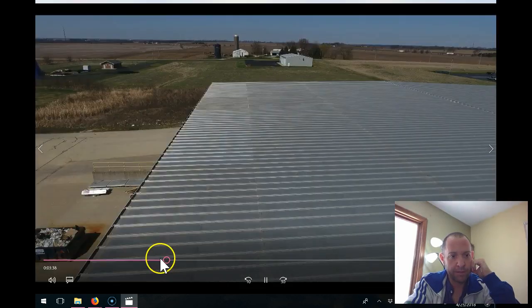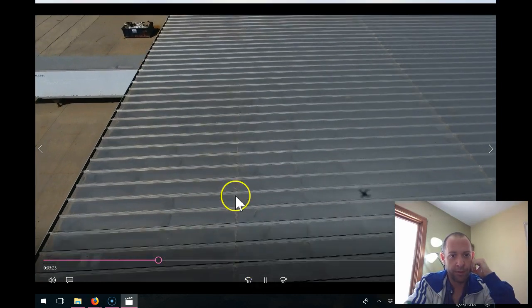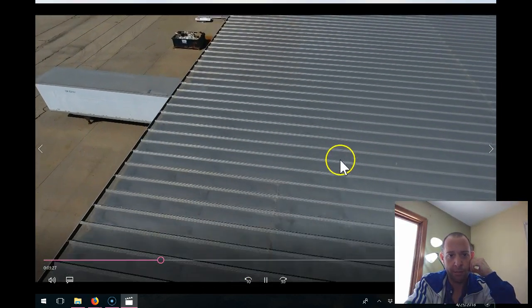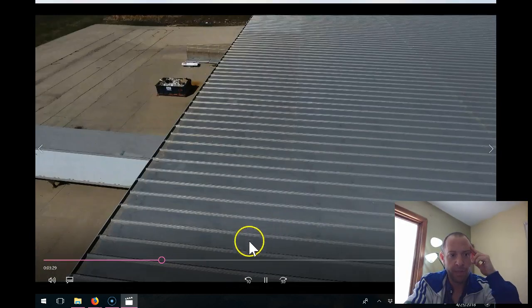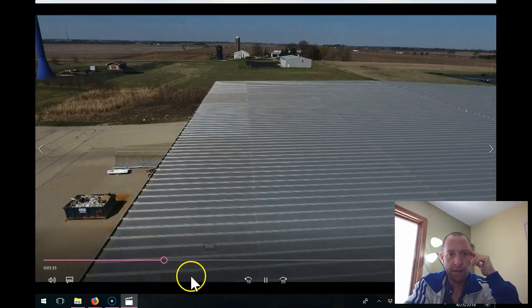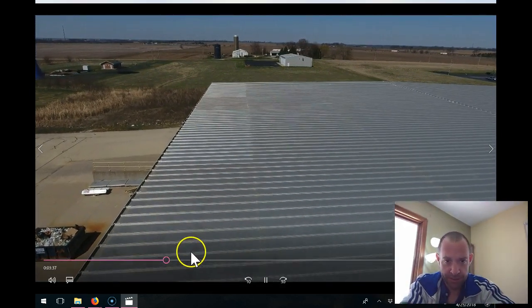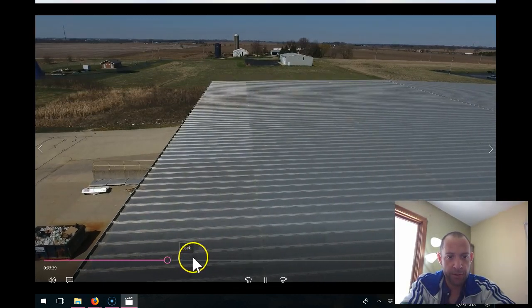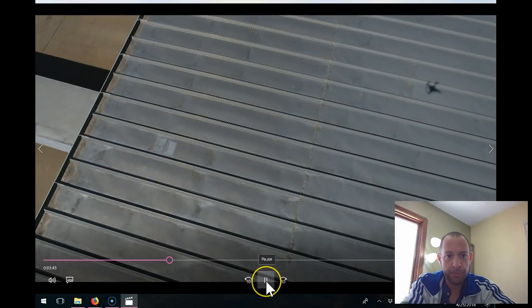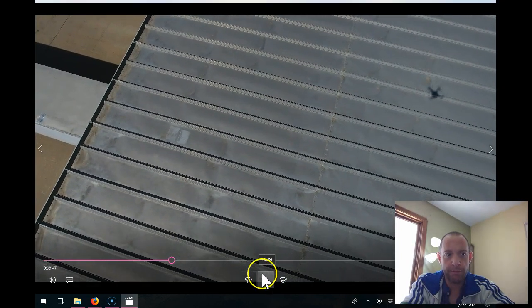Right here you're looking at a lot of pooling and a lot of problems with rivets — this is very problematic. We're getting close to Bay 5 and I'm going to hover over Bay 5. You're also going to see some still photos where you can see that damage as well. Right there — there's some bad stuff right there that needs to be addressed; that's the problem over Bay 5.